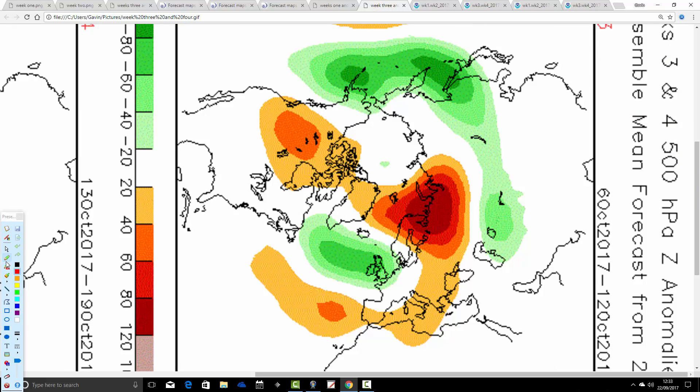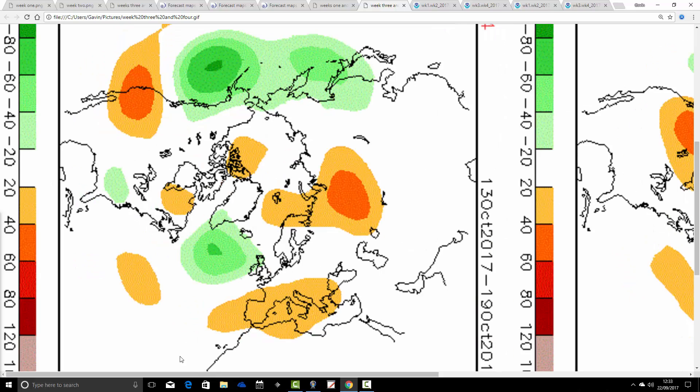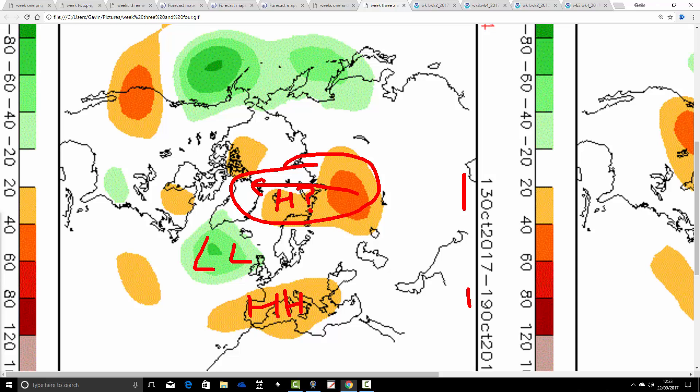Then we get through to week three, the 6th through to the 12th of October, also looking very unsettled with low pressure dominating. So quite an unsettled, quite a wet start to October if these models are right. Then going through to week four, the 13th to the 19th of October: still below-average heights to our northwest but weakening, with heights rising to the south across southern Europe. There are also signs of a little bit of ridging heading into the north of Scandinavia — not sure exactly what's going on there, but it doesn't really matter for that particular period from the 13th to the 19th.